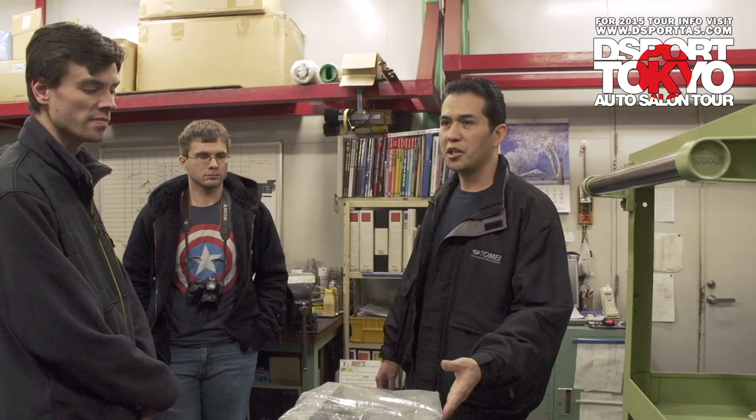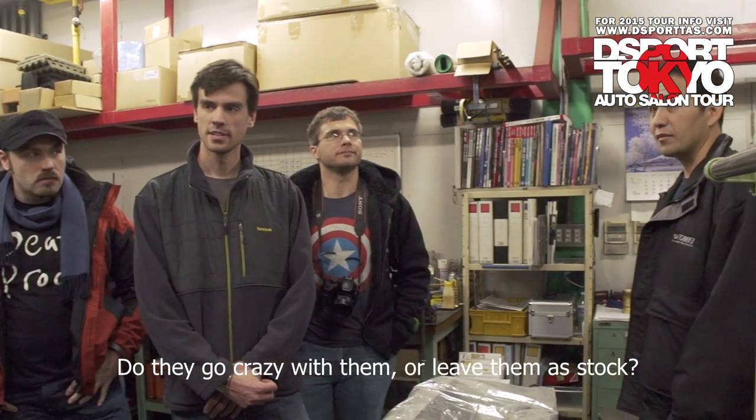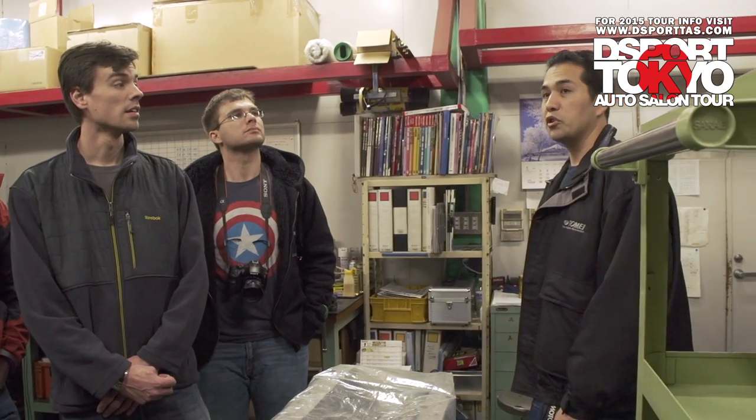Interestingly enough, some of the RBs — they actually run them in boats. So not always cars. Of course they go crazy with them. This is New Zealand, after all.